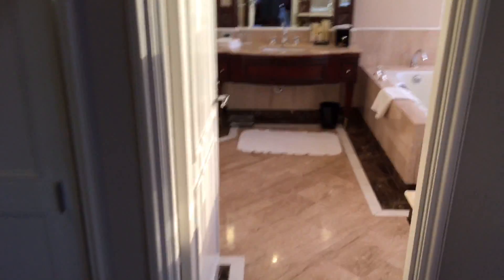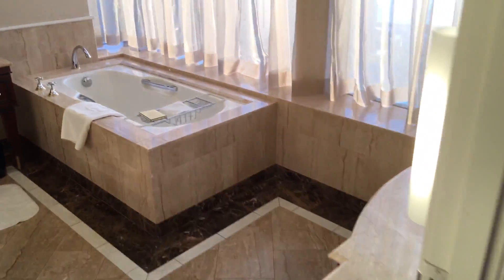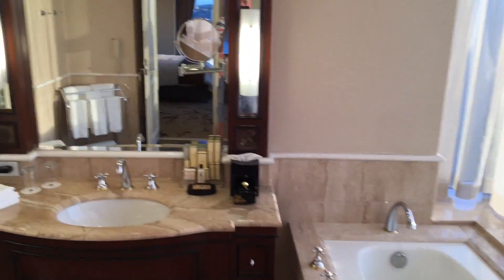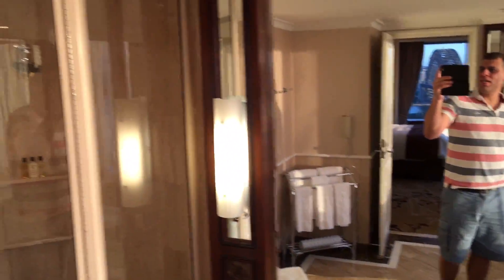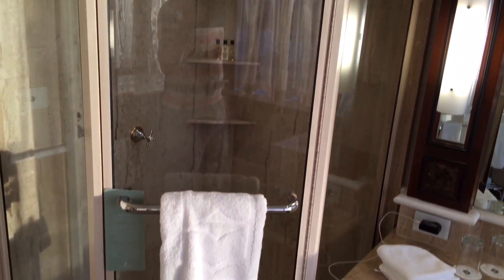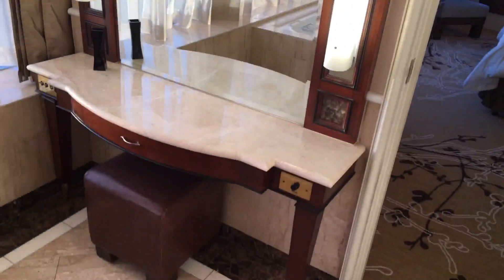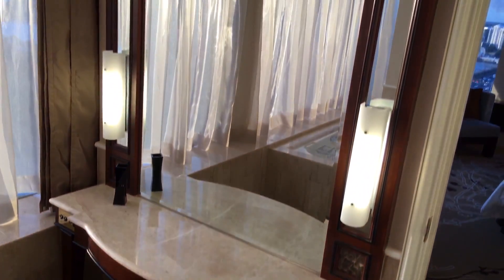You also have the en suite — and look at the size of it. You have a full-size bath here and a shower. There are towels, and it's actually quite a large room with a lot of facilities. And of course, there's another view from in here too.